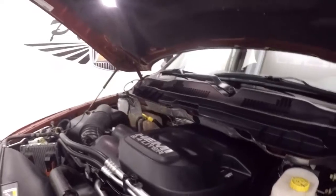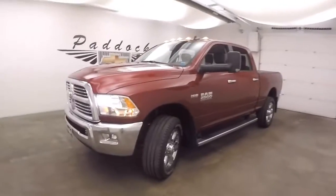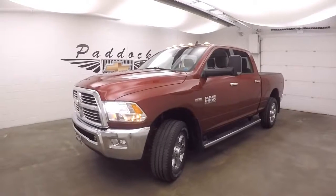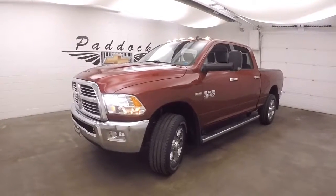There's that 6.4 liter Hemi. It's nice and quiet, nice and smooth — tons of power. That's a 2014 Dodge Ram 2500 Heavy HD with that 6.4 liter Hemi and Bighorn edition.